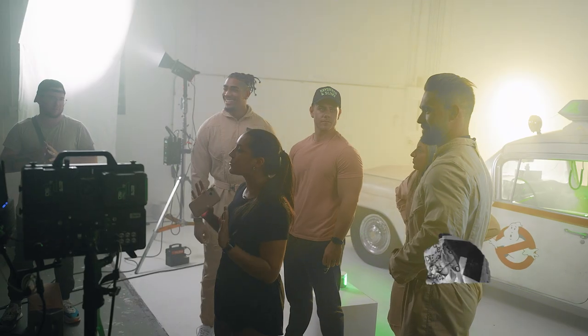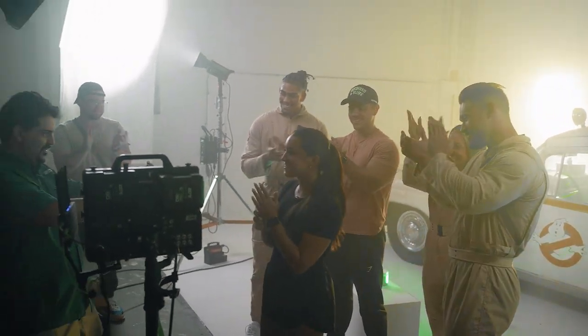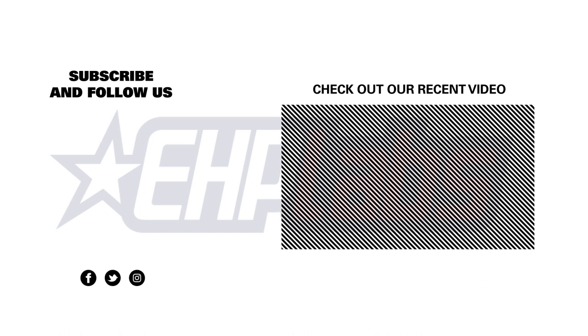Thank you so much for coming. I'm so excited to say that that's a wrap. King here — that's a wrap on our Ghostbusters collab. Thanks for watching our behind the scenes video, and be on the lookout for these products on Amazon and at your local Vitamin Shoppe. We'll see you next time. Bye!